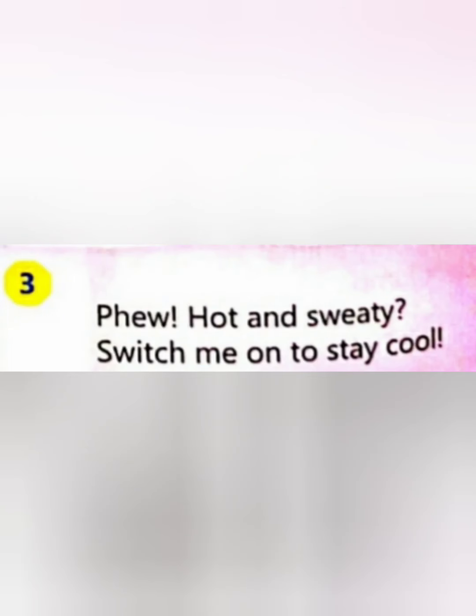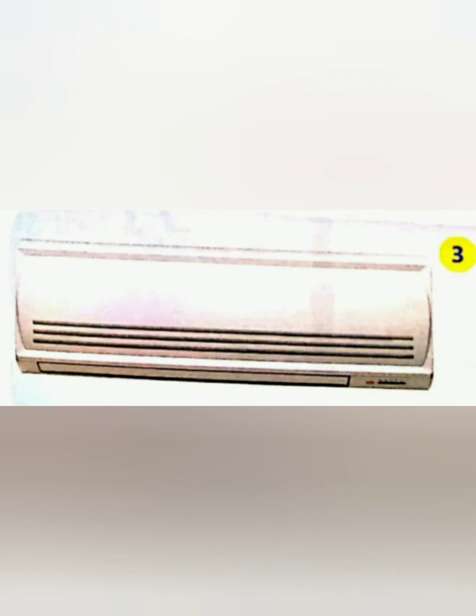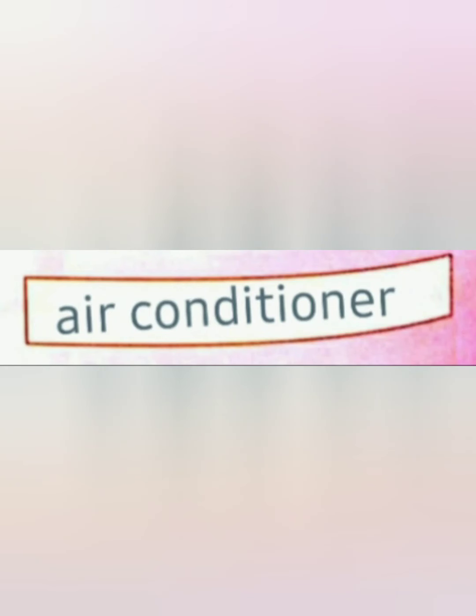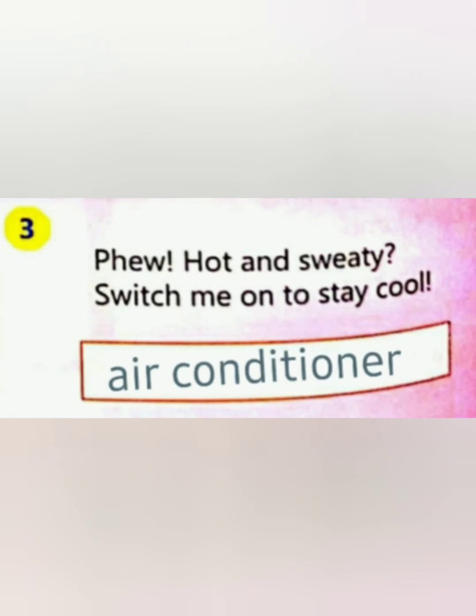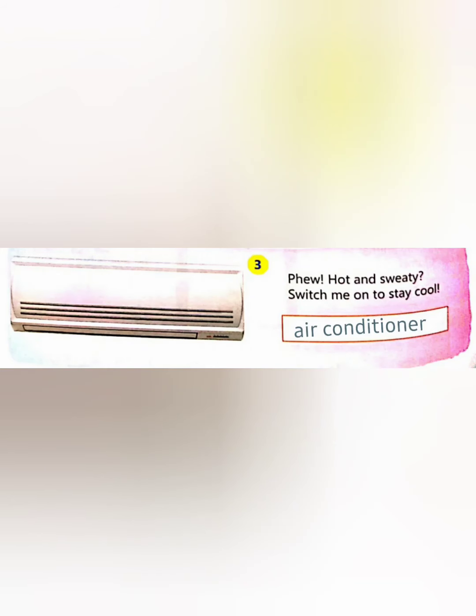Third clue: 'Hot and sweaty — switch me on to stay cool.' Children, did you guess this? Yes, that is an air conditioner! It is helpful to cool your place. You have to write the answer in the blank space like this. Now let's move to the next clue — the fourth clue.